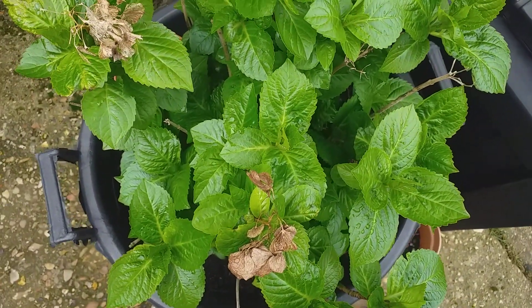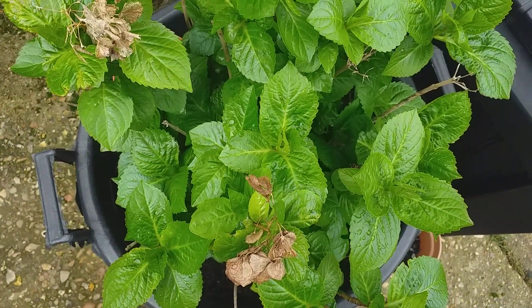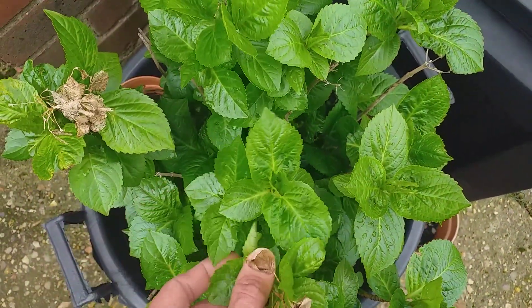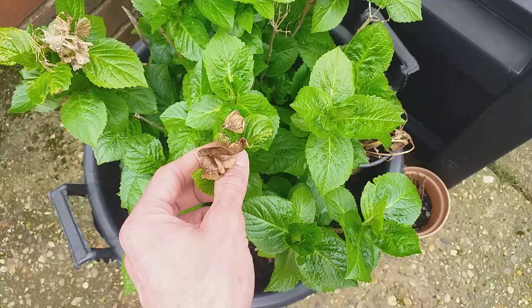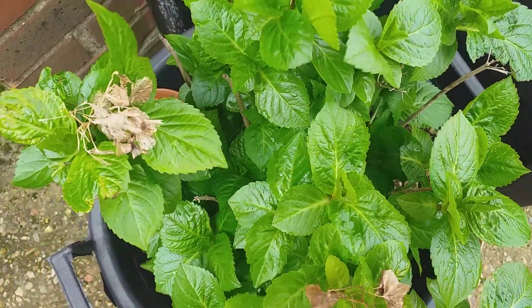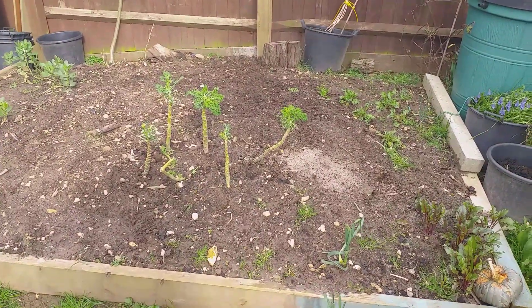Some of you may have originally stumbled across my channel on the video 'How to Grow Hydrangeas in Containers and Pots.' I looked at that video earlier today and it's sitting at about 42,000 views, so thank you very much. This is that very hydrangea — looking very healthy, still in the pot. It's got last year's flowers on still, which I will remove, but it's looking very, very good indeed.